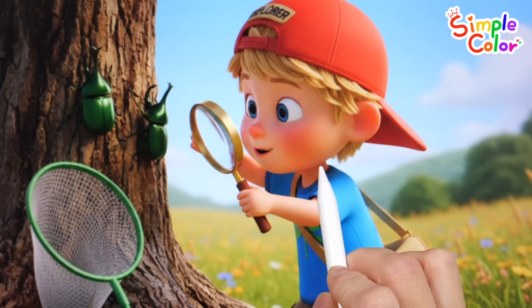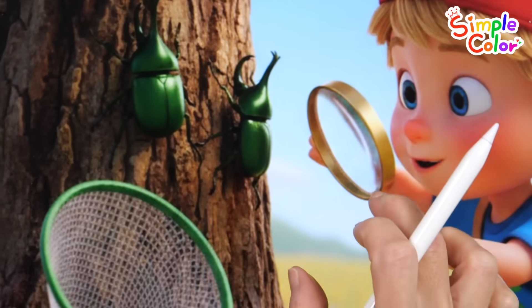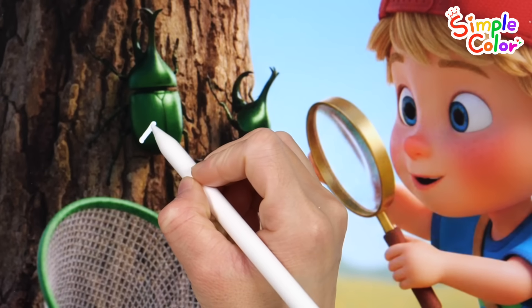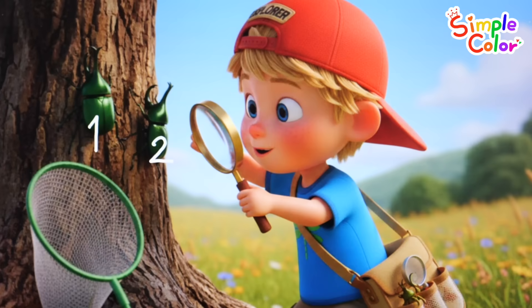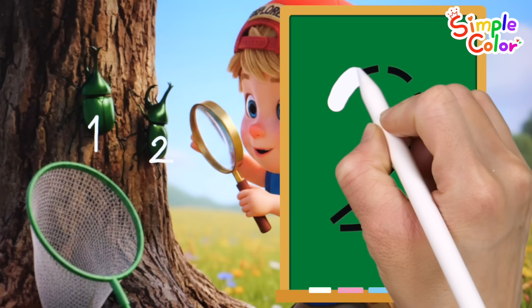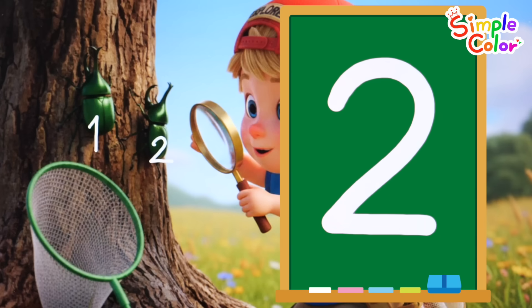A cute child is looking at beetles with a magnifying glass. How many are there? One. Two. That's right! Two beetles! Let's write the number two. Two. Very good!